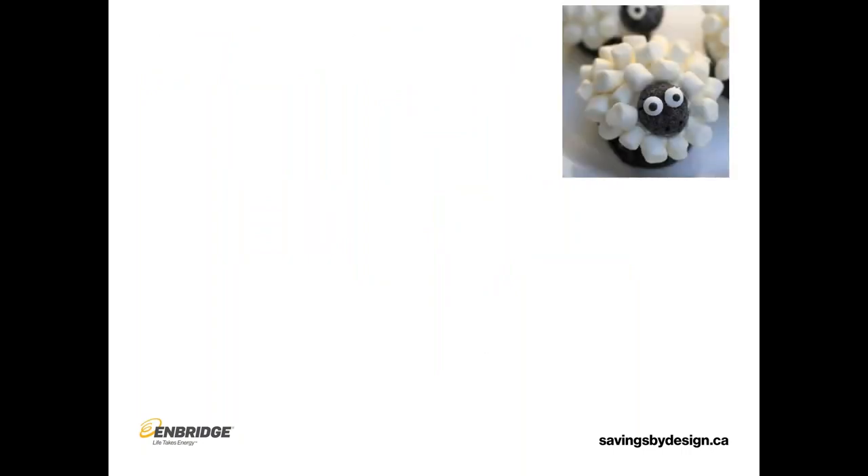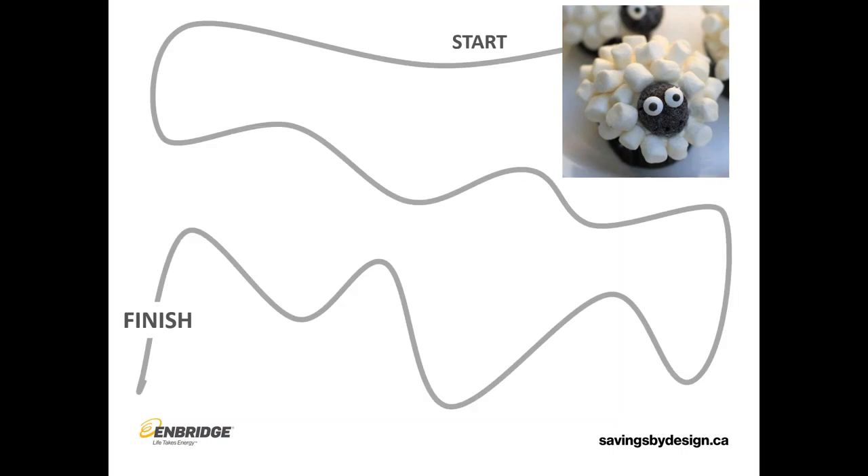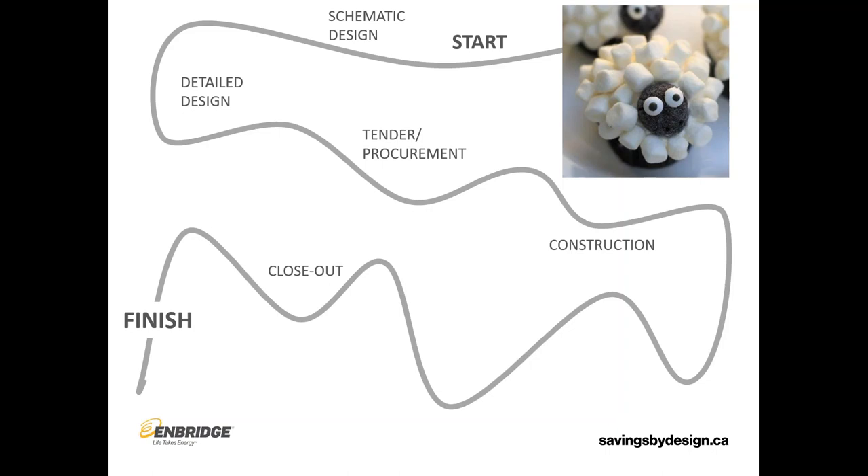Really everything we're going to talk about comes down to this: we have a target — we found this picture of a cupcake and we're going to make it. We have a process to follow from start to finish. In our construction world, we have schematic design, detailed design, tender and procurement. Then we move into construction and finally closeout and we reach the finish.